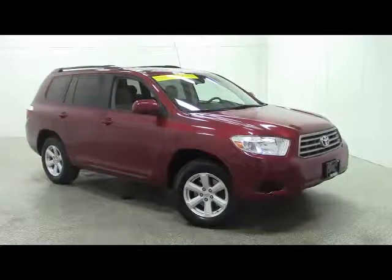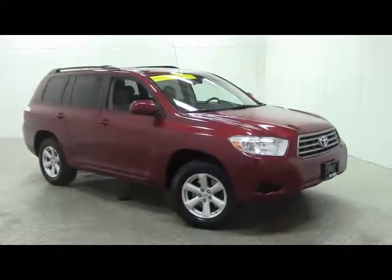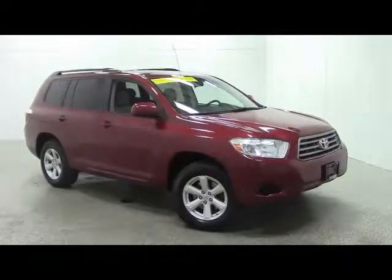Schedule a test drive — call 1-800-236-1415. To view the rest of our inventory, go to vanhornchef.com.